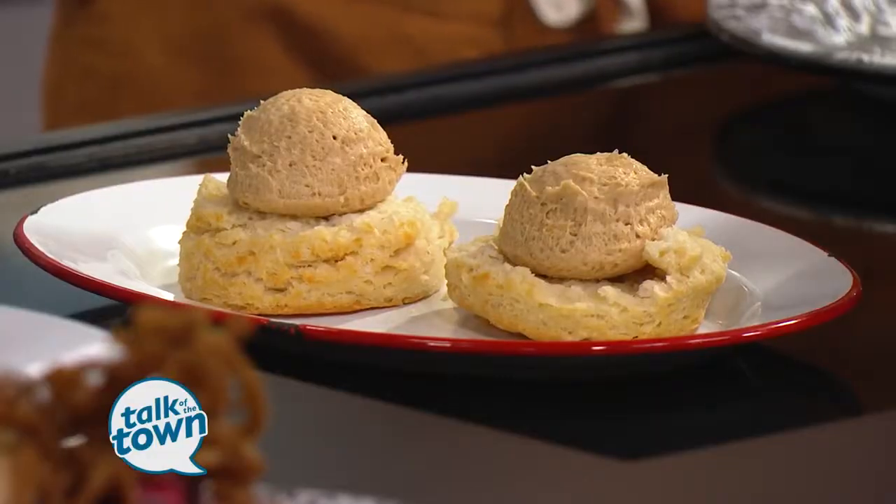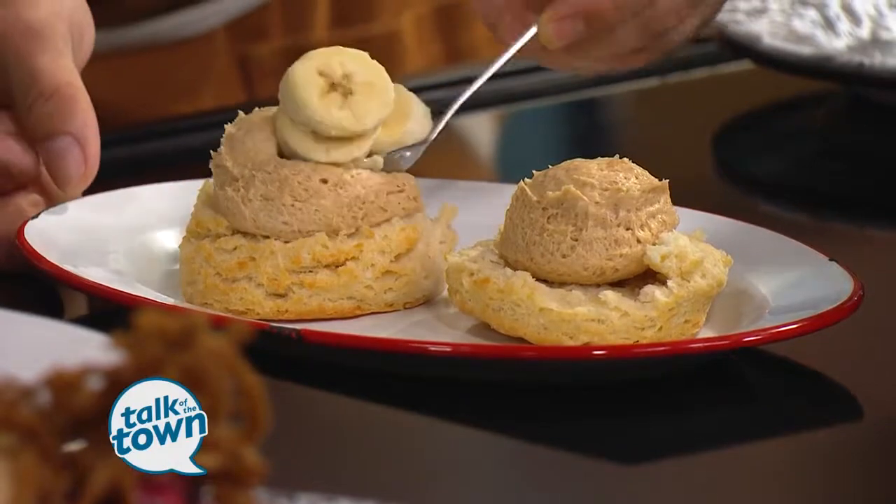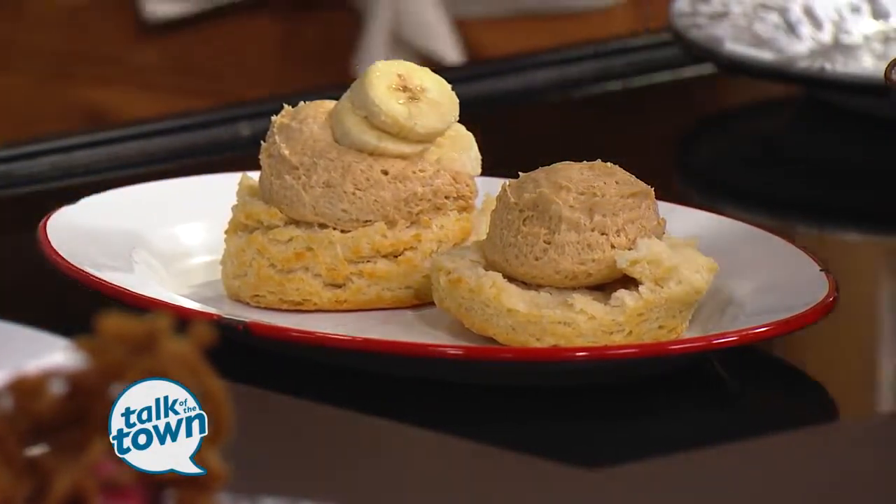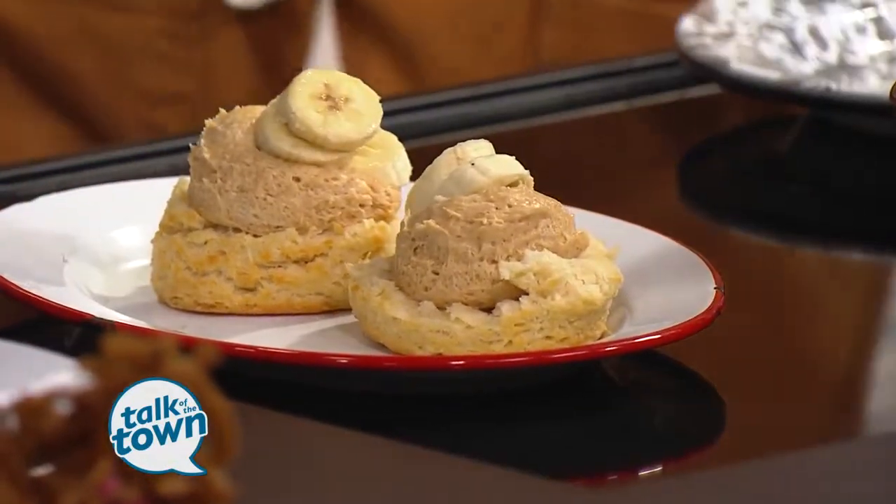They top the peanut butter mousse with some bananas, going for that classic variation. This is the perfect brunch dish. Ready for interesting ingredients now? Sugar bacon.